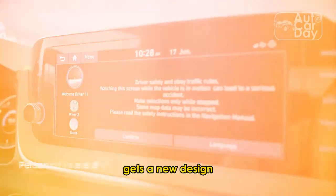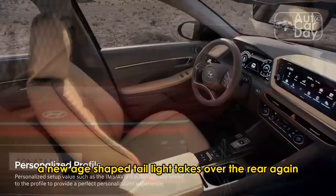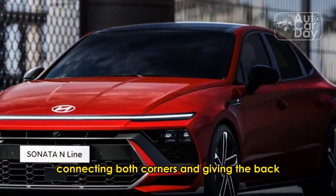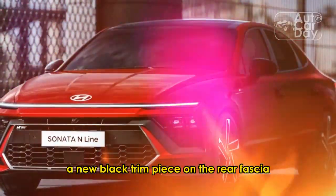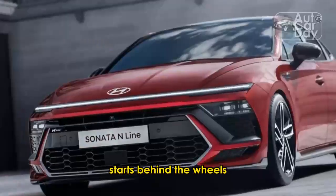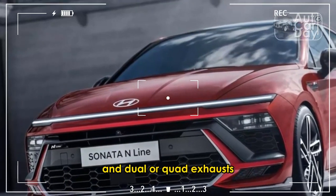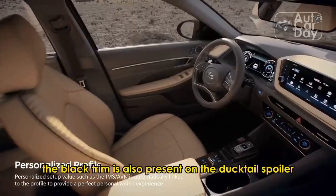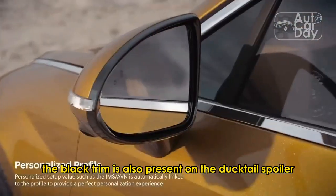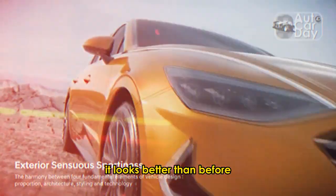The rear, however, gets a new design. A new H-shaped tail light takes over the rear, again connecting both corners and giving the back a wide appearance like the front. A new black trim piece on the rear fascia starts behind the wheels and expands up to house the license plate and dual or quad exhausts, depending on the variant.